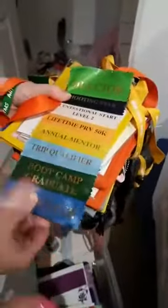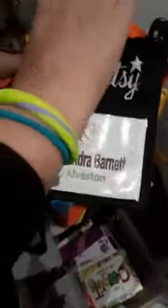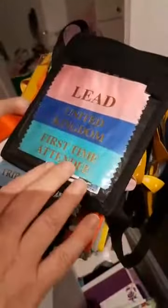They basically document your journey with Scentsy. Each time you get a new lanyard you get some ribbons. This is your first lanyard from the first ever convention. You're a lead consultant, first time attendee, I'm from the United Kingdom because that's where I was registered then. That is my first ever one. And then somewhere in this huge collection will be my latest one with Superstar Director.